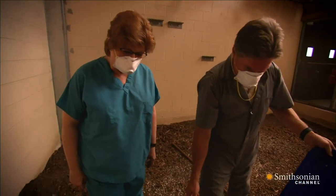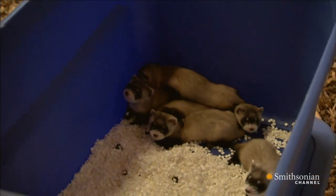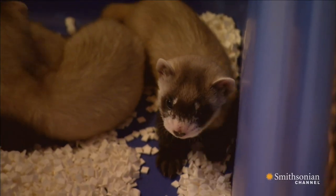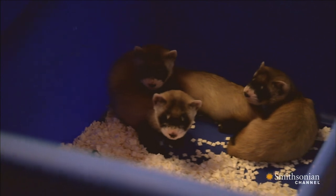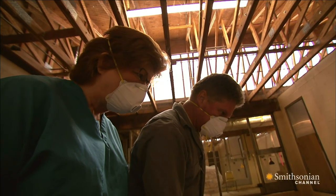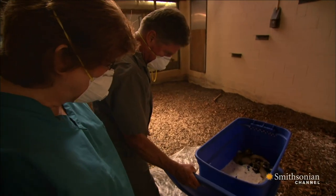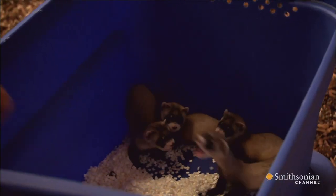It's incredible to see this larger litter. This has been a banner year for ferrets — 12 litters, 50 kits, and all but one survived. Little miniature versions of real ferrets. A miraculous feat, considering that just three decades ago, only 18 of these animals existed on Earth.